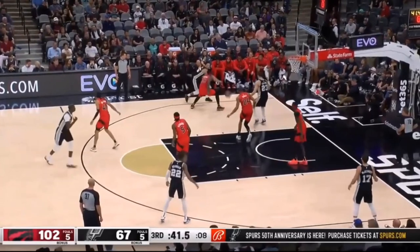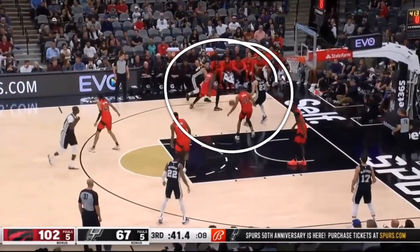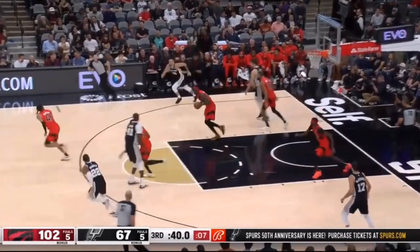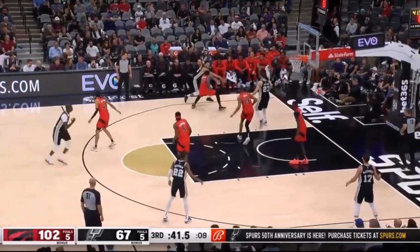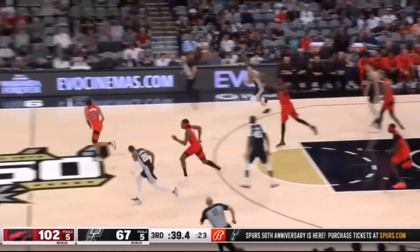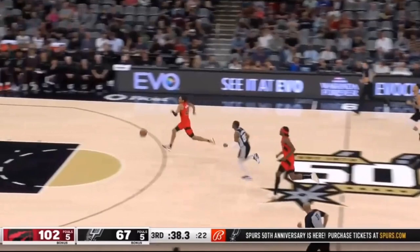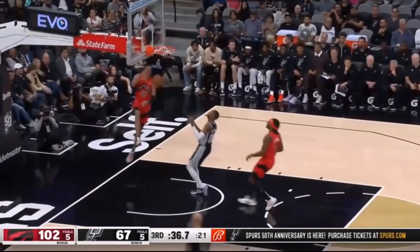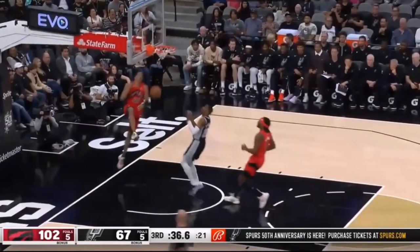I wouldn't be surprised if Pascal Siakam gets 10 steals in a game sometime this season. In the game where he recently got a triple-double it was points, rebounds, and assists, but with his defensive vision and length to intercept passes, he leads the break off that steal — he leads the pass to exactly where he wants that player to go, reads the defense, and gets his teammate a dunk. That's how you should lead the break.